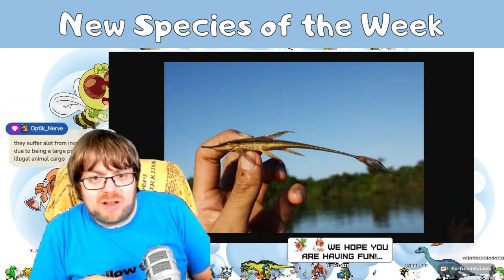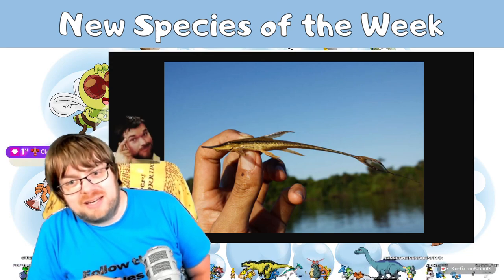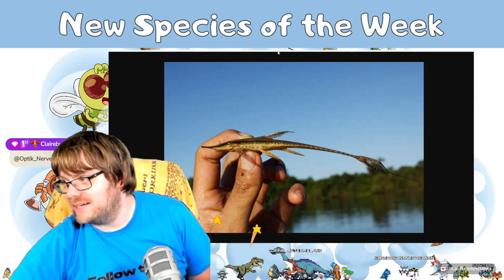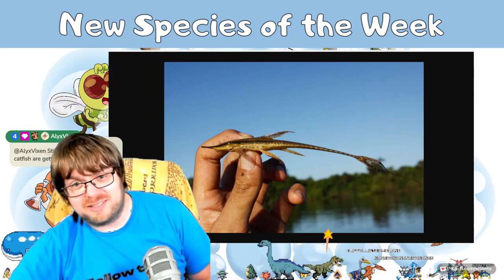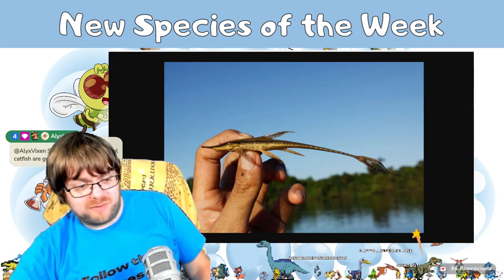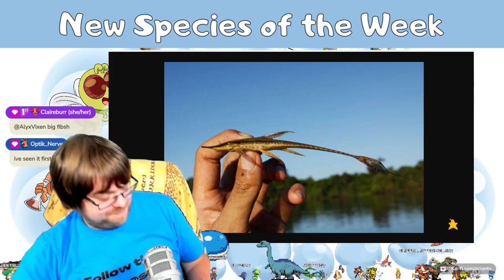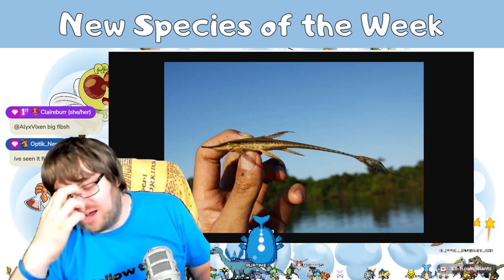Chat mentions invasive species being transported via legal and illegal animal cargo, which is super frustrating. It's not just large animals — there's also a massive amount of insects being moved across borders. It happens constantly in all directions. Speaking of smuggling, there was actually a story from when I was a graduate student.